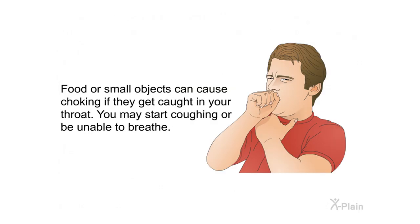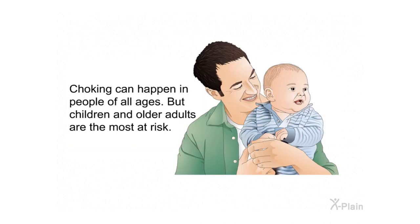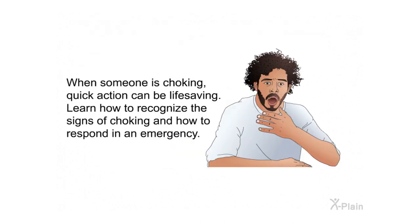Food or small objects can cause choking if they get caught in your throat. You may start coughing or be unable to breathe. When the airway is completely blocked, oxygen cannot enter the lungs. The brain begins to die within four to six minutes; complete brain death can happen in as little as ten minutes. Choking can happen in people of all ages, but children and older adults are most at risk. Children can choke on foods like hot dogs, nuts, and grapes, or on small objects like toy pieces and coins.